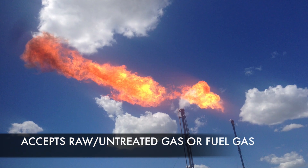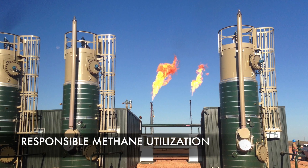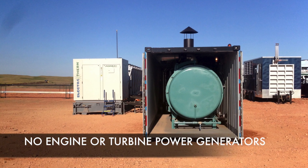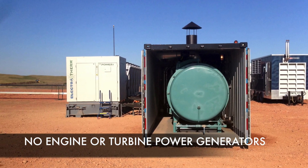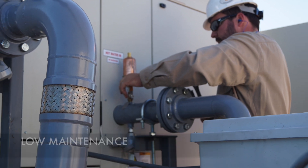Additional benefits include: accepts raw and untreated gas or fuel gas, provides responsible methane utilization, no capital-intensive engine or turbine power generators, and low maintenance. 10 ppm NOx.